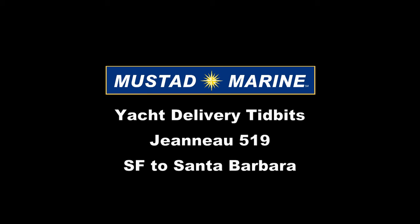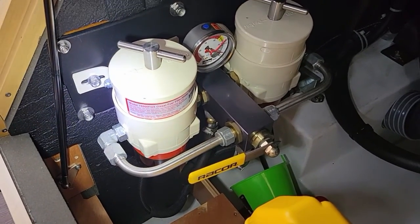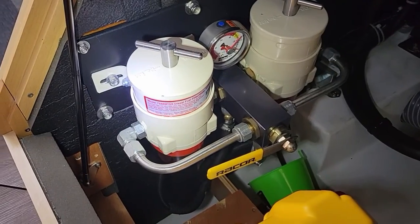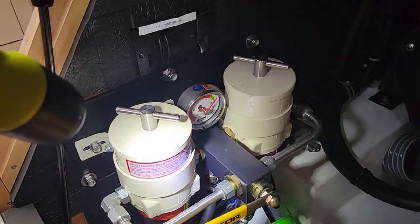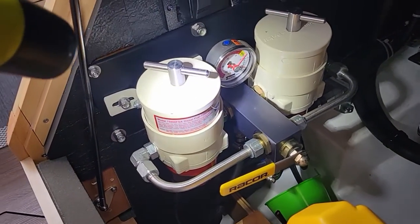Every once in a while I come across something that's just about darn perfect and I love this setup here. This is a Jeanneau 52, about three years old or something. And this is a dual Racor system for the Yanmar engine. Very clean, neat, practical and well set up. This is an aftermarket setup here.